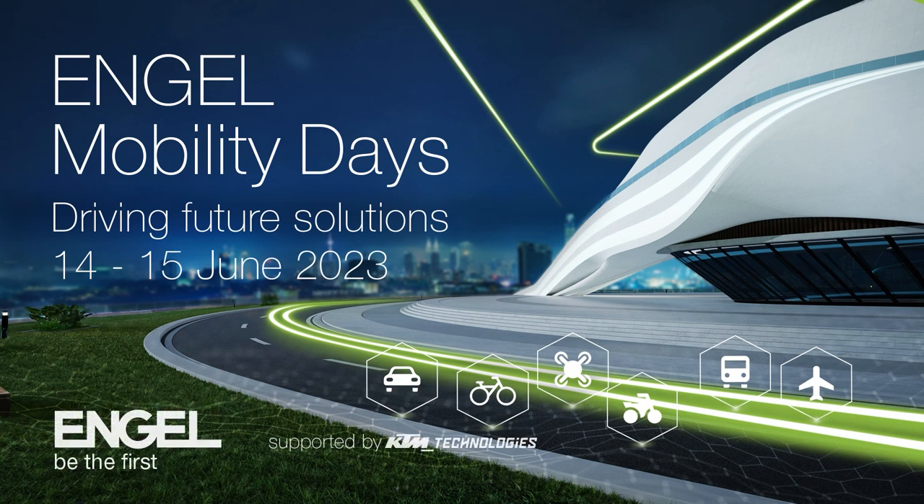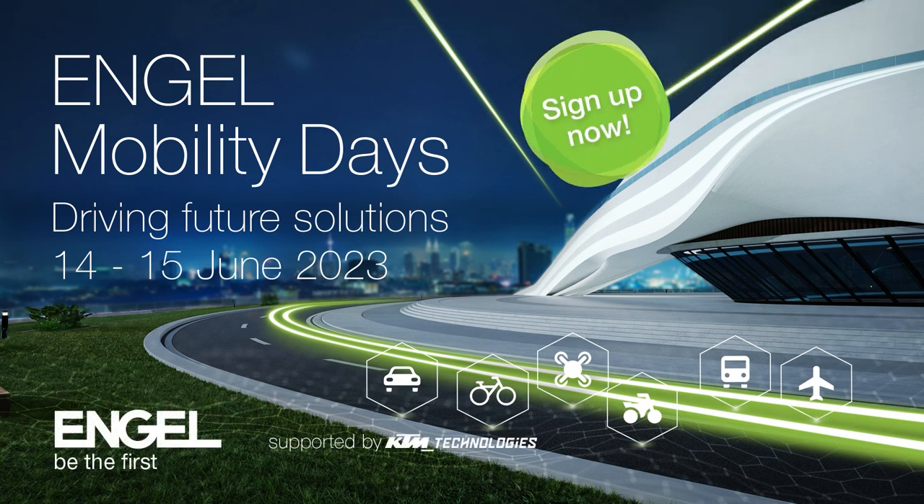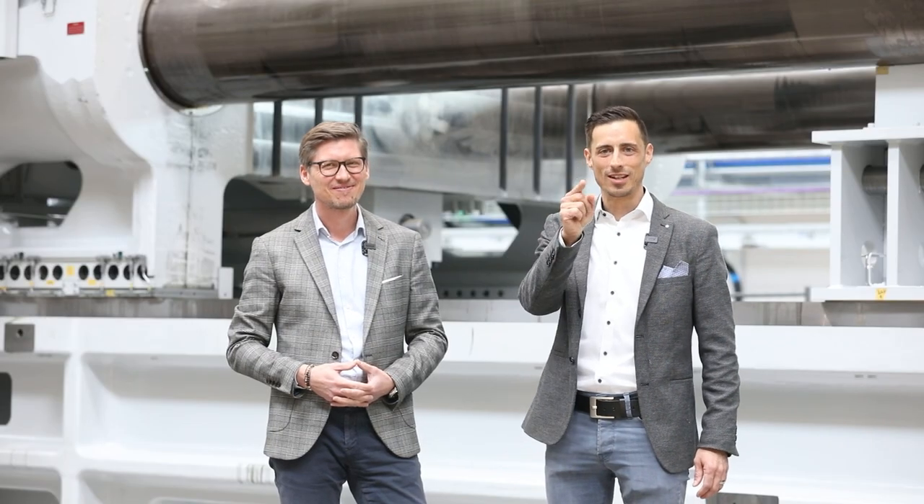Registration is already running, so sign up now. We are really looking forward to meeting you in June.